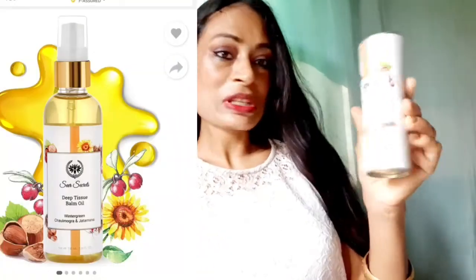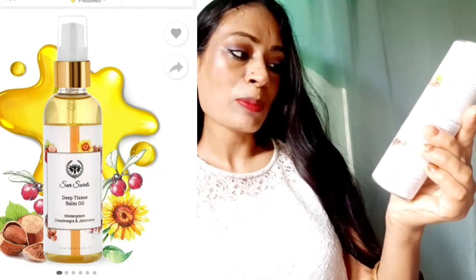Before moving to the next dress, I want to talk about one amazing product — a balm oil that is great for health and body. This is the deep tissue balm oil from the brand Seed Secrets, with wintergreen, chal moghra, and jatamansi. It energizes, relaxes, and rejuvenates. It contains wintergreen oil, sesame oil, sunflower oil, dratanjoth oil, turmeric extract, camphor oil, peppermint oil, clove oil, and cinnamon bark oil. You just take 2–3 drops and massage it in — it gives instant relief, increases blood flow, and relaxes and strengthens your nerves. I just love this oil!